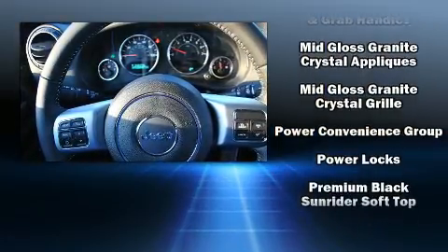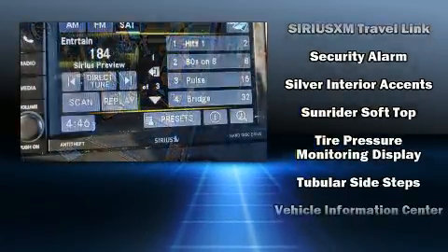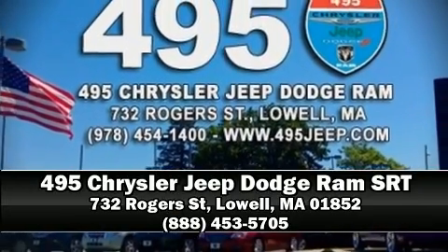Electronic stability control ensures solid grip atop the road surface no matter how challenging the driving conditions. Our sales staff will help you find the vehicle that you've been searching for. Come on in and take a test drive.